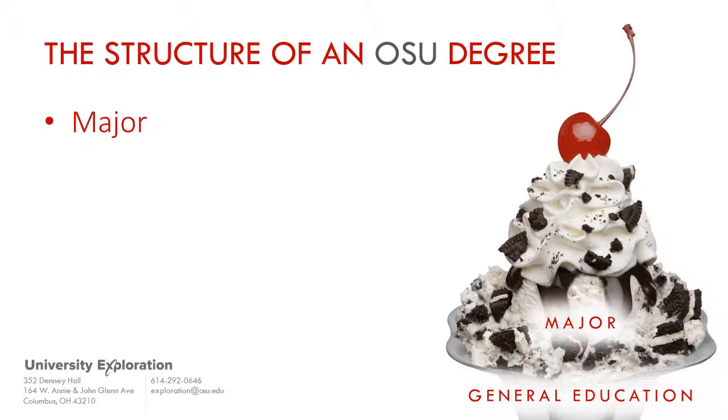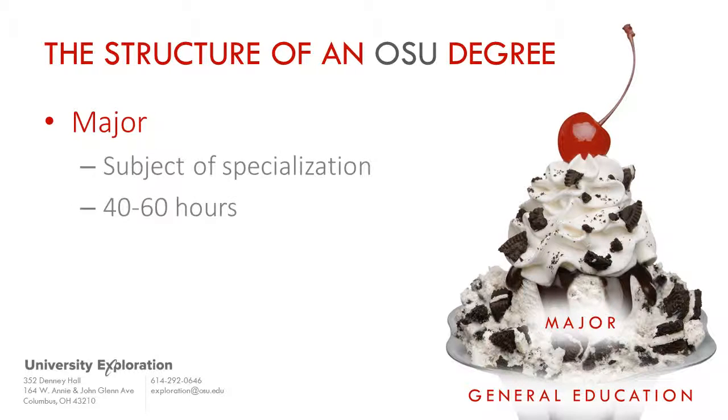Major coursework typically makes up 40 to 60 hours of your degree. Without a strong foundation, the ice cream in a sundae melts and slips through your fingers. Similarly, without strong practice in writing and analytical thinking, the odds of success in your major courses can be tenuous.